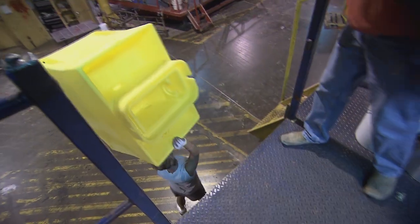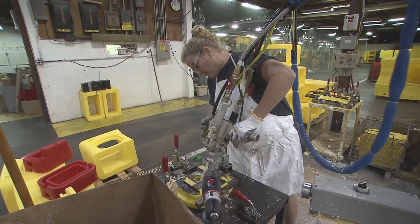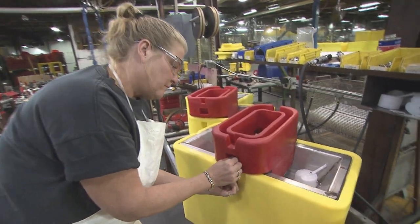That's the final part ready to go to assembly and insulation. After the parts leave the rotational mold area, they come up here where they get filled with foam insulation and then go to final assembly.